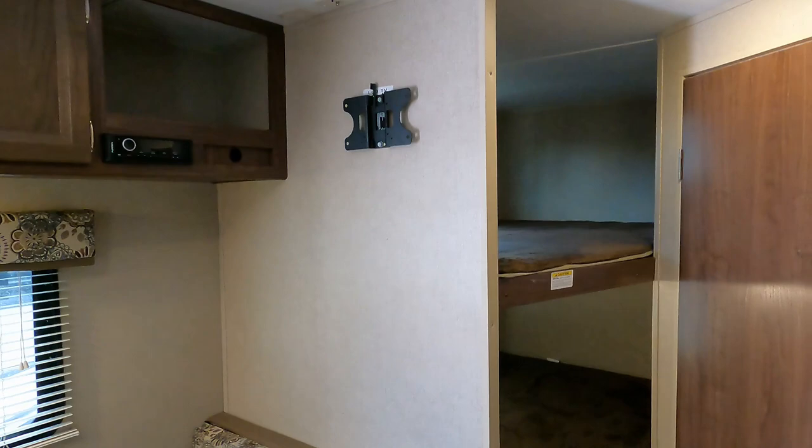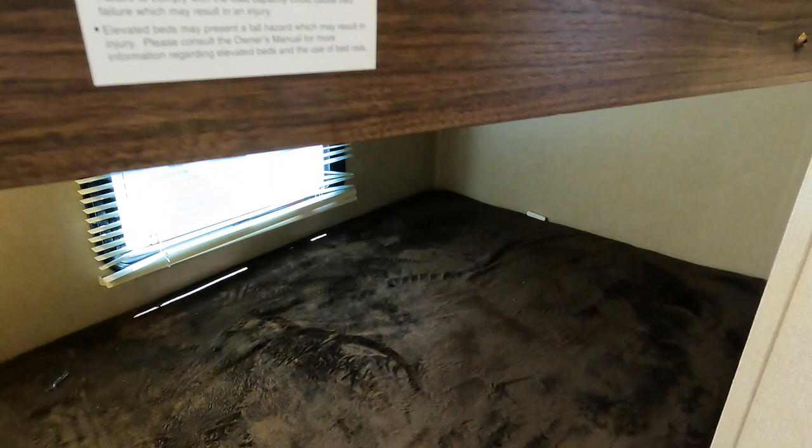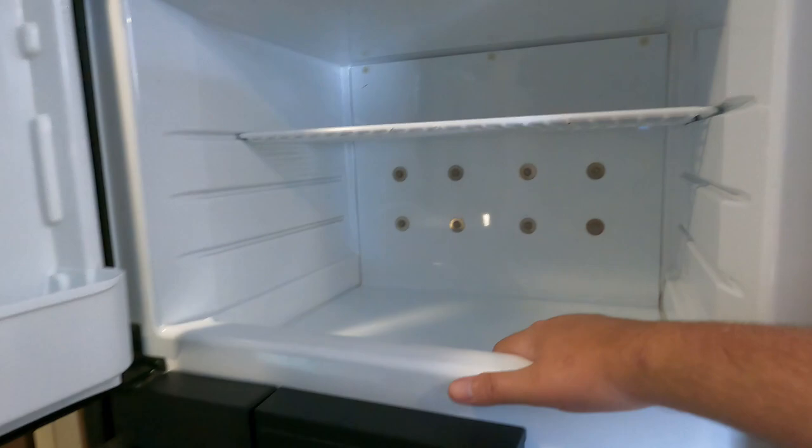You have full-size bunks — these are 54 inches wide, full beds in themselves. You can sleep two kids on each bunk, so this can actually sleep up to 10 people. There is a 300-pound weight limit on the top bunk — please remember that. The refrigerator looks clean, and we do guarantee it to work — it's already starting to get cool.